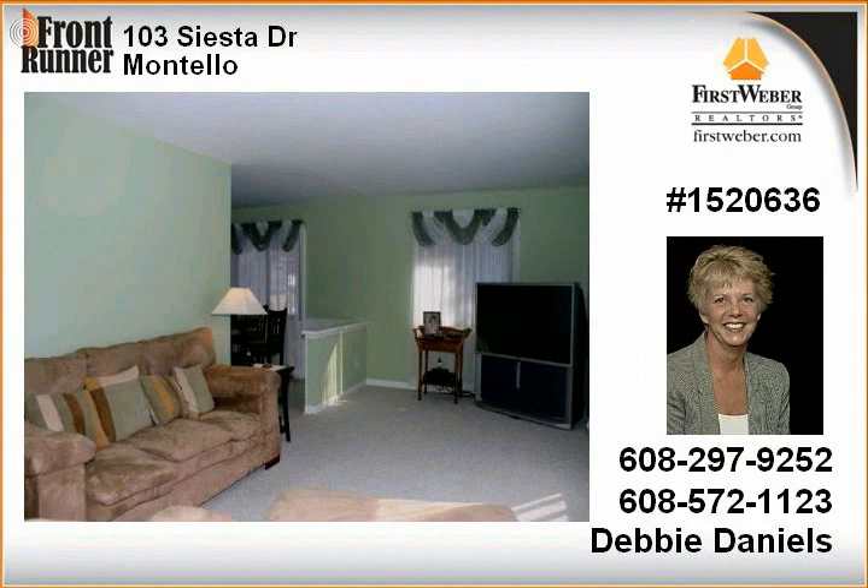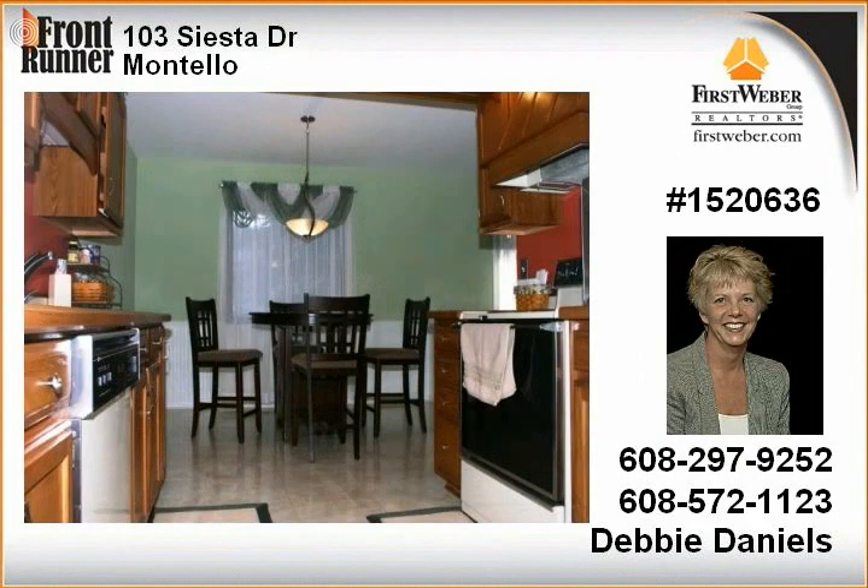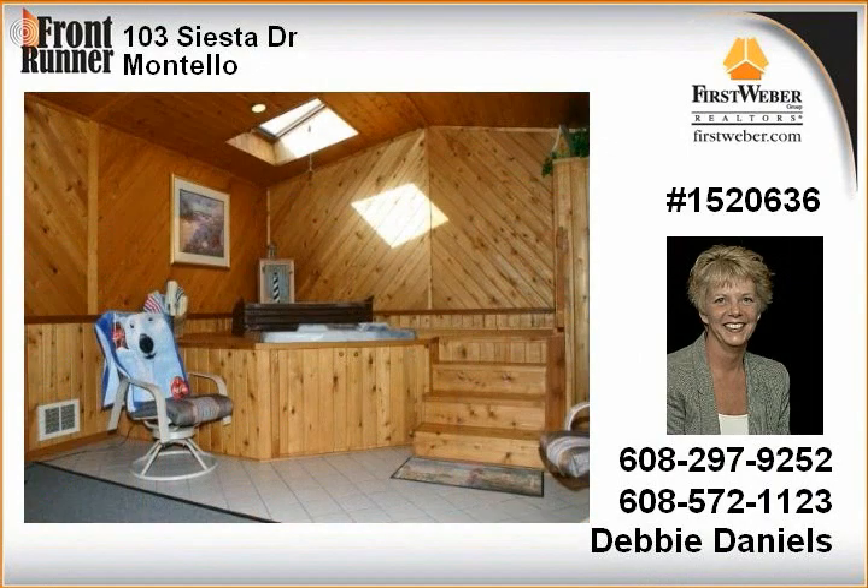The master suite offers a private bath, there's an attached 2 car garage. Many updates have been done including interior doors, bathroom fixtures and fresh paint throughout. You won't be disappointed, call today.